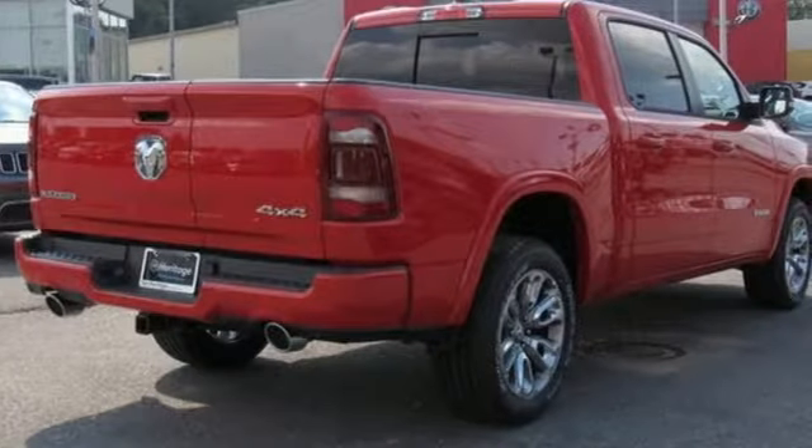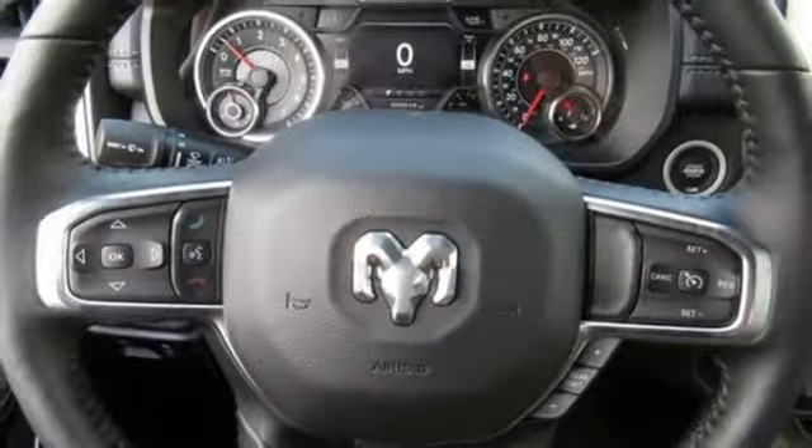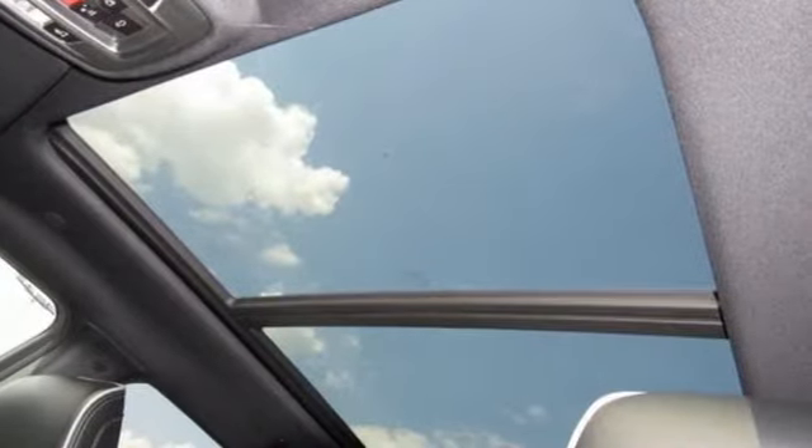Car and Driver hails pretty much everything about this new truck as very well executed. Engineered to get things done. Engineered to be a Ram. See what it can do for you when you take it for a test drive.